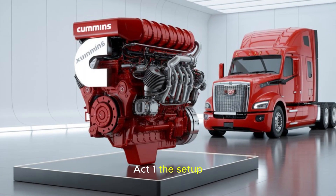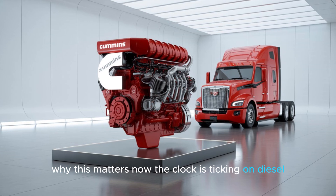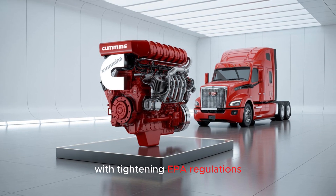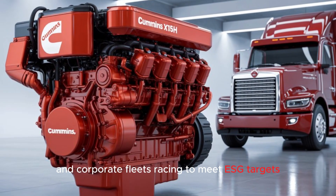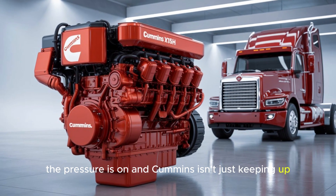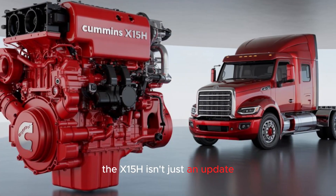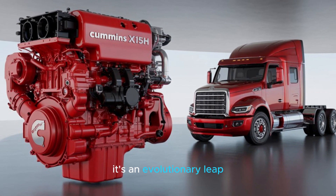Act 1: The Setup — Why This Matters Now. The clock is ticking on diesel. With tightening EPA regulations, California's zero-emission mandates, and corporate fleets racing to meet ESG targets, the pressure is on. And Cummins isn't just keeping up — they're rewriting the playbook. The X-15H isn't just an update. It's an evolutionary leap.